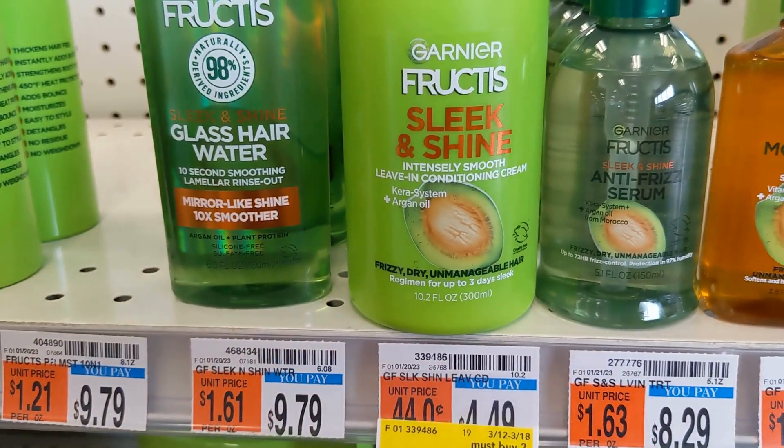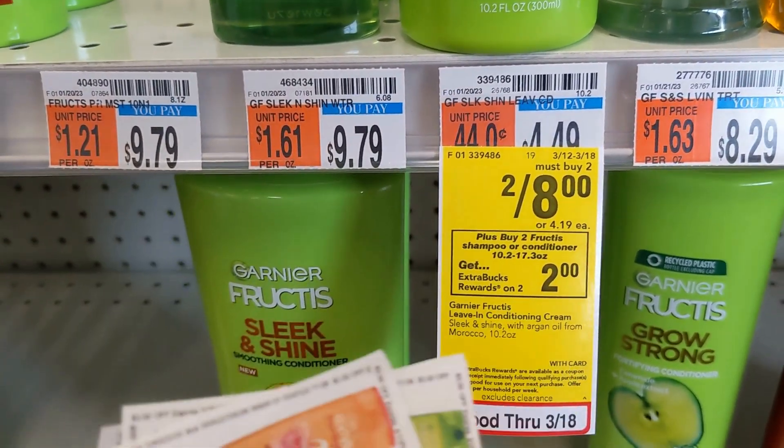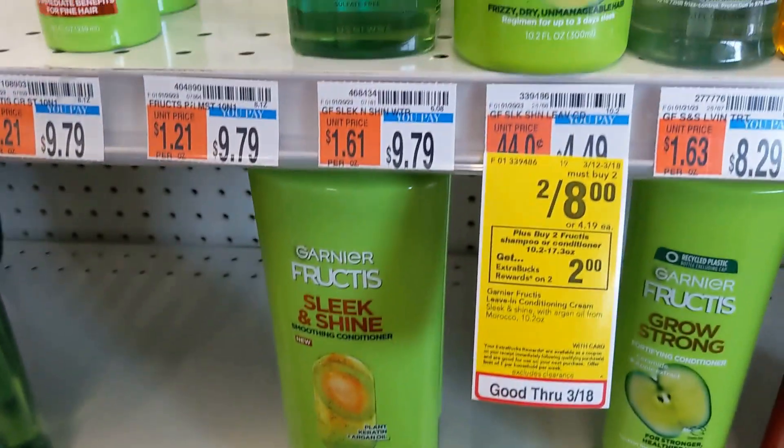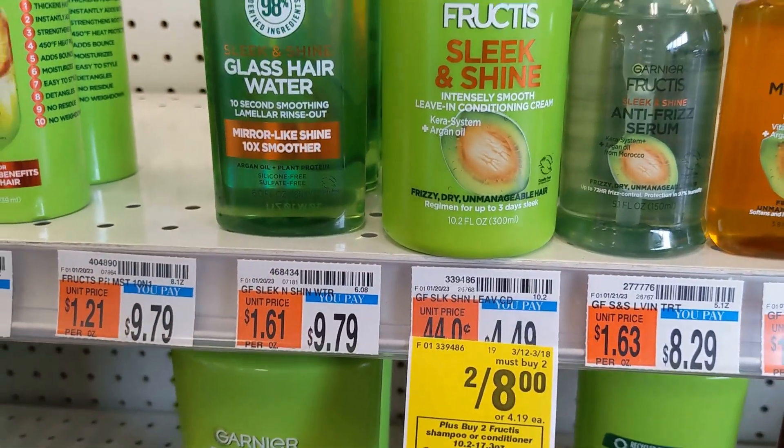The next items I'm going to grab are the Garnier Expertise, two for eight dollars. There's a three dollar digital on coupons.com and a three dollar coupon on the app, so that takes off six dollars. You pay two dollars and get two dollars back, making it free.